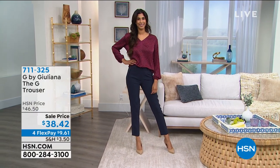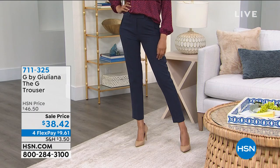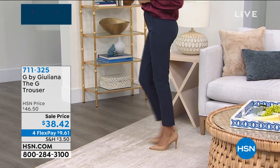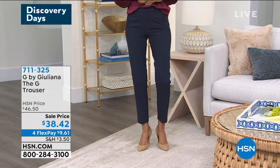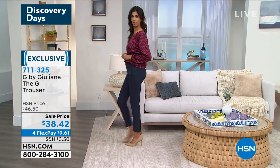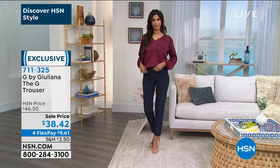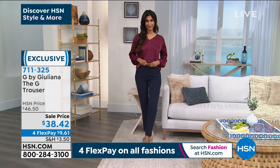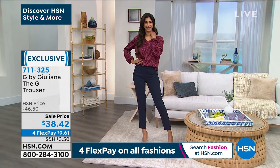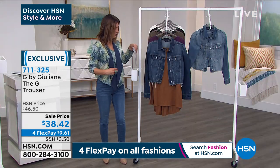But first we're going to do a sneak peek at the great pant that Nadia is wearing. This is called the G trouser and it's the first time we've ever had this on air. It's also on sale — only $38.42. If you want more of a tailored pant, it's beautifully done in a stretch woven gabardine. Black, dark olive, or navy are available. 29 inches is the inseam, sizes zero through 24, and you can machine wash and tumble dry. That's coming up in our second hour.